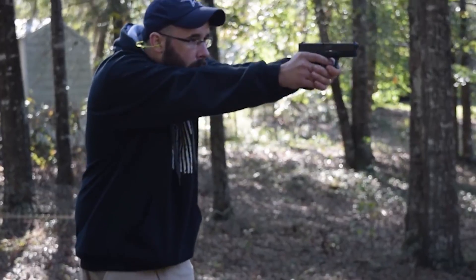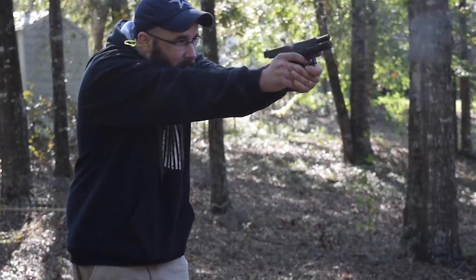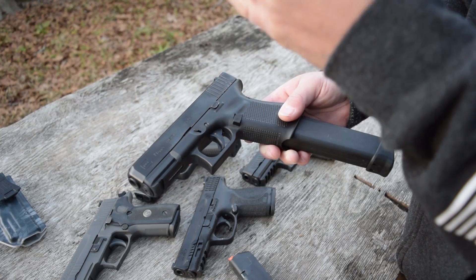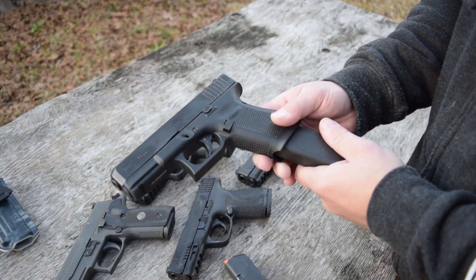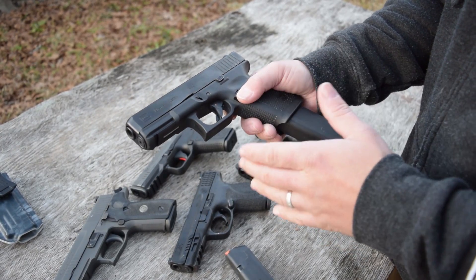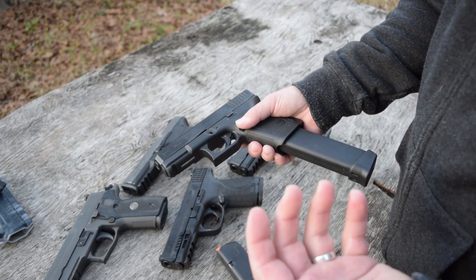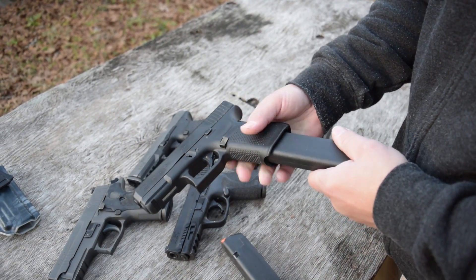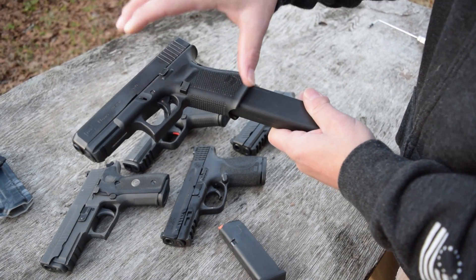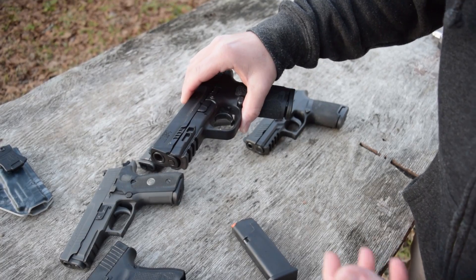The one key feature on this — it doesn't do anything extremely well, but it does a lot of things really good. The key feature is just its ruggedness, durability, and reliability. It has really been unmatched. We've seen that with some other pistol lineups — they've had some issues and kinks to work out, even though a lot of them go off this platform. Moving over to the M&P, which is pretty much the direct competitor to the Glock.